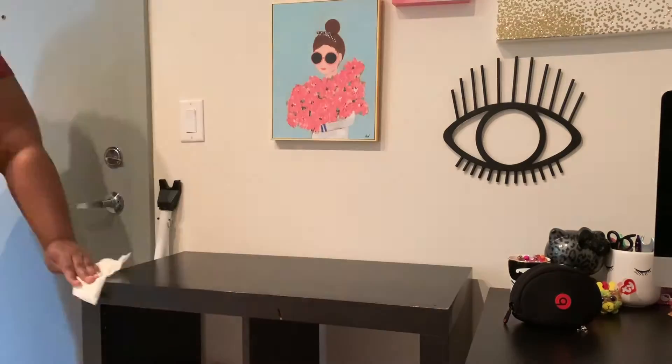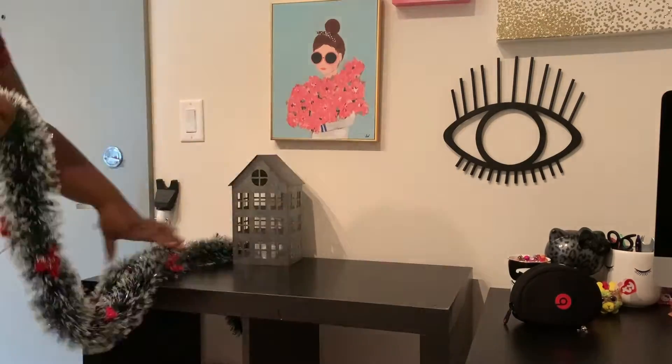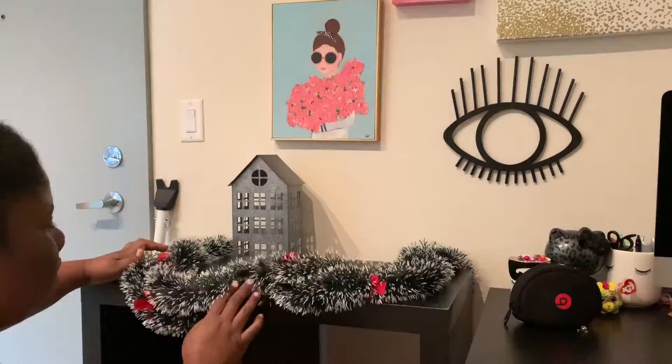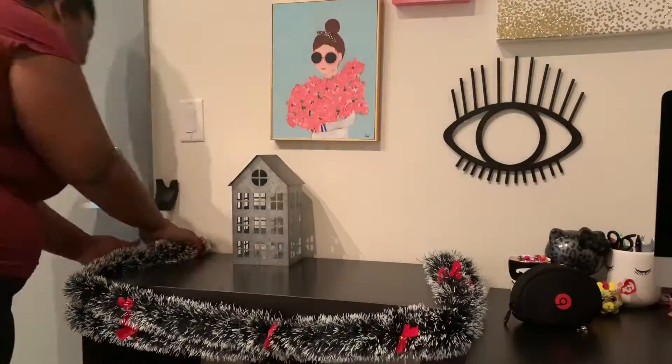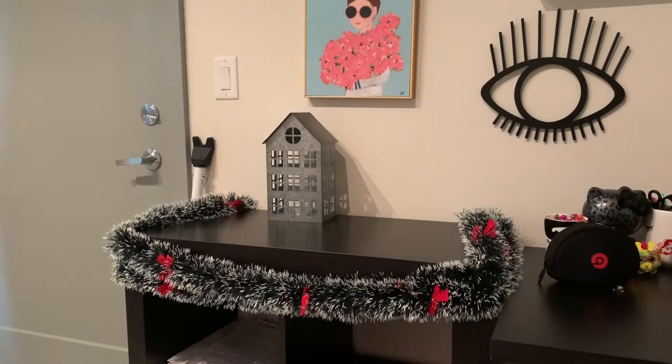Now we're moving on to this little entryway table. I thought this garland would look really cute on there. It did give me a little trouble staying on, so I had to tape a few spots, but other than that I thought it looked really cute.